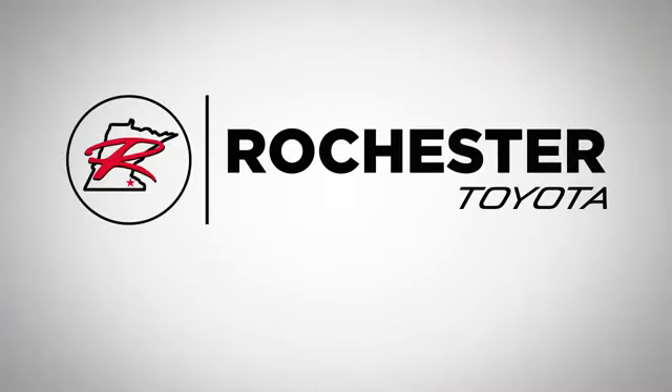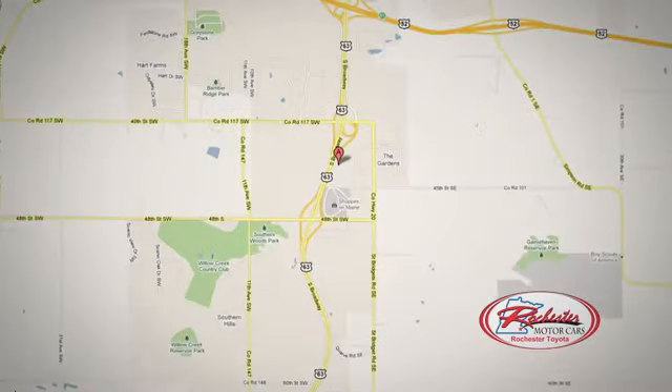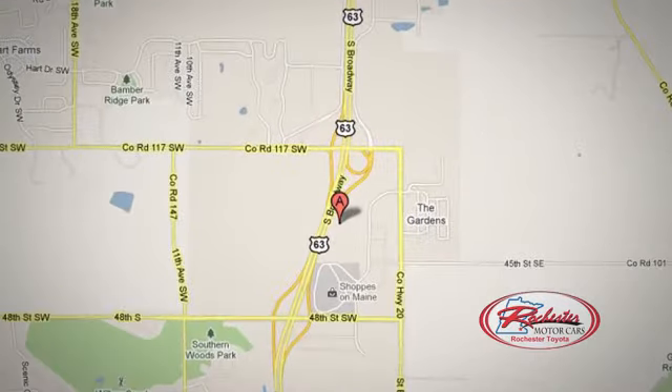...63 South in Rochester, Minnesota. Click or stop in today. We're conveniently located between 40th Street and 48th Street Southeast on Highway 6.